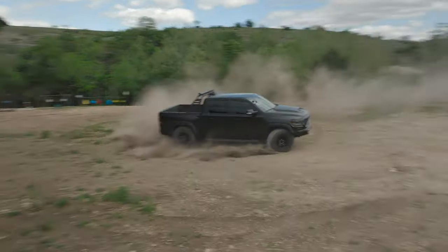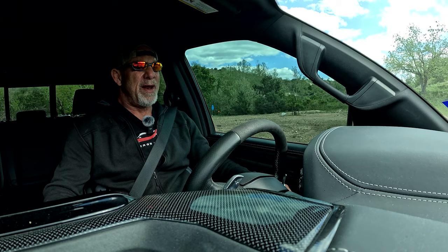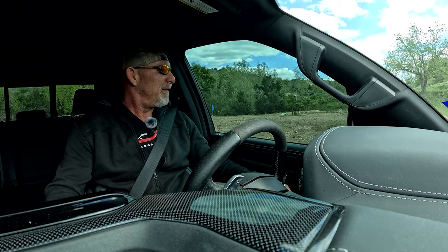I've had a lot of fun in this truck, but the donut I just did was the most fun I've ever had.